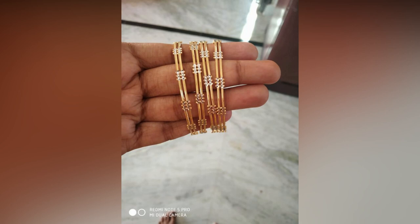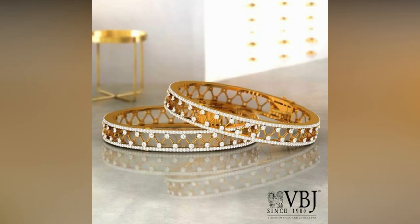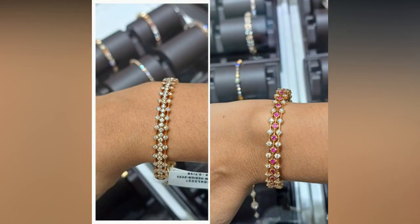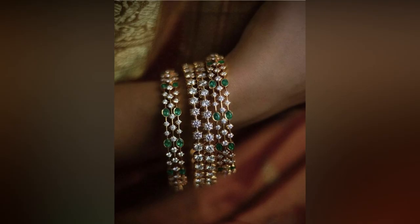Whether it is about a saree or long frock, adding bangles to our wrists can instantly add a charming vibe. Be it traditional stone studded gold bangles or allied diamond bangles, every woman loves to have her jewellery box loaded with at least one pair.